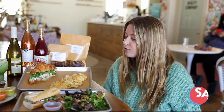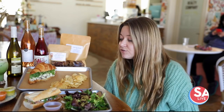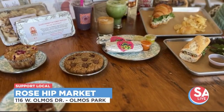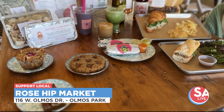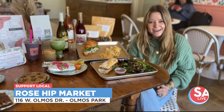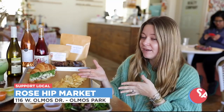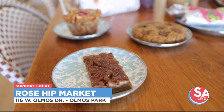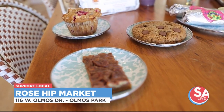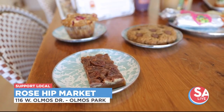We have started partnering with La Plantaqueria on the weekends for tacos. They make plant-based tacos that are absolutely delicious. As someone who eats meat, I was totally blown away — they are so good. We've also partnered with Rooster Crow Bakery every day for our baked goods. We have muffins, cookies, casitos, and a pecan bar.